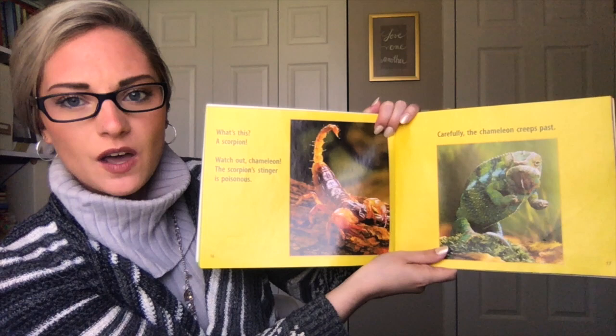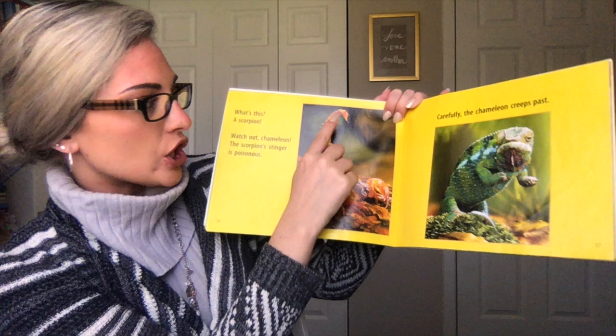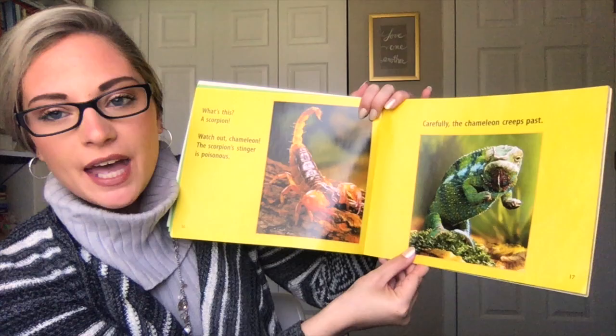What's this? A scorpion! Watch out, chameleon! The scorpion's stinger is poisonous. Carefully, the chameleon creeps past.